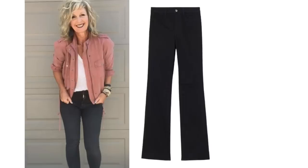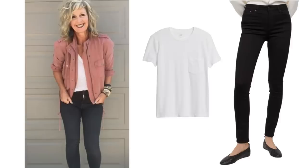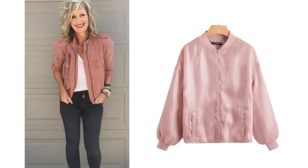Any style of black jean or trouser would work — boot cut, straight leg, skinny, whatever style you prefer. Add a basic white t-shirt, which you may already have in your wardrobe, and then add a pink jacket. I like this style of jacket which has a casual feel but still has an elegance to it. This jacket would work perfectly to recreate the look.